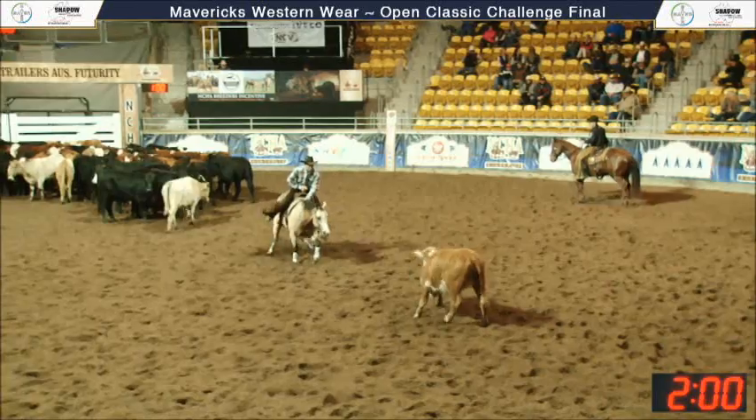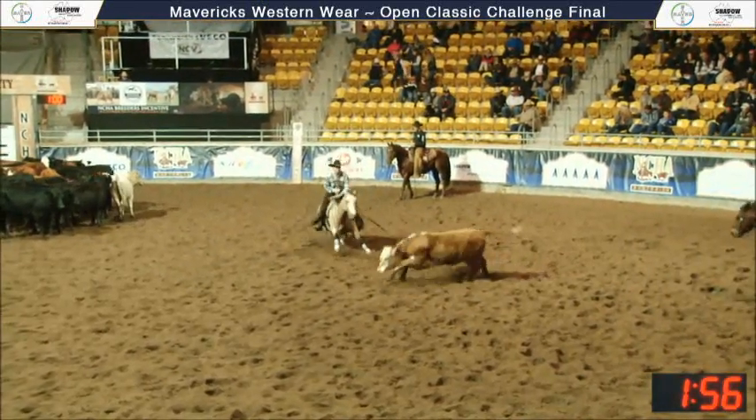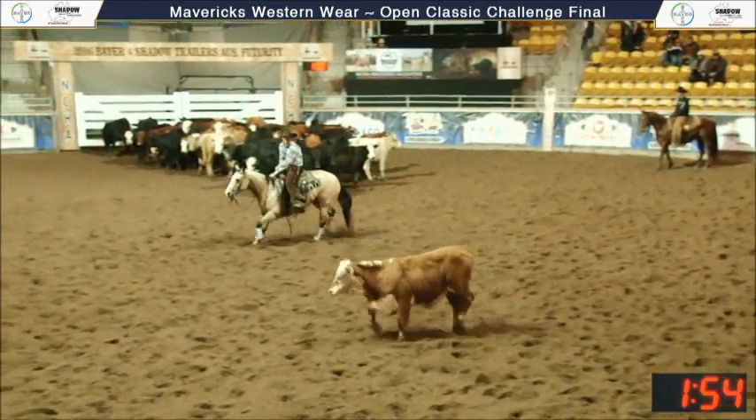That was really good. This is Corey Holden now — walked through there and cut a cow out. That was good, and he came to it, and he's definitely off to a good start.